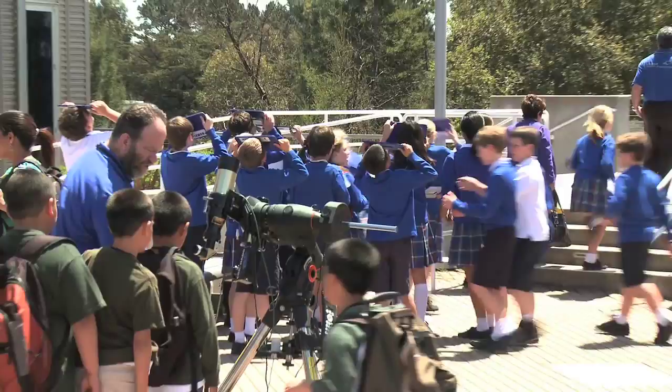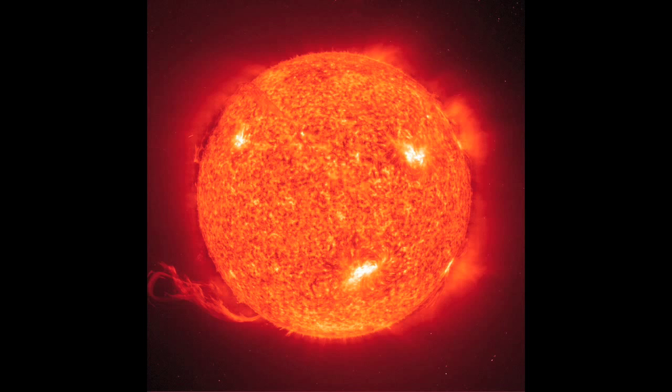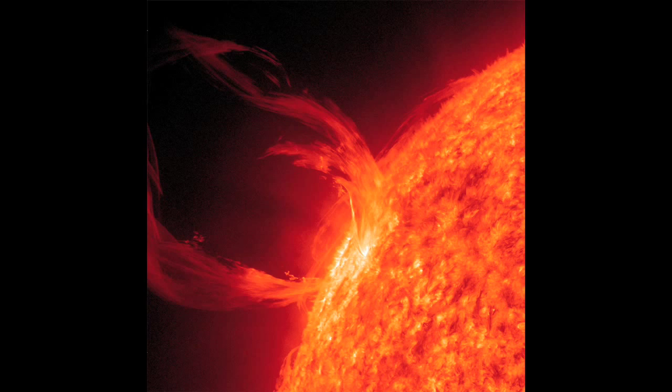Seen with special telescopes and special filters, you can see amazing magnetic structures unfolding, sometimes like a stop motion of a flower blooming. You can see clouds of hot gas plasma in the sun's atmosphere blowing away from the sun.